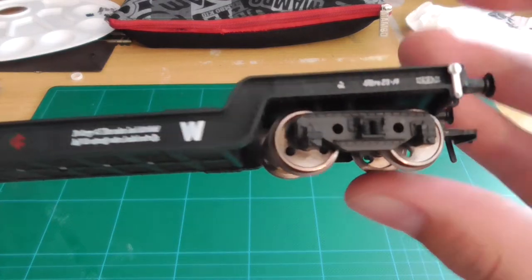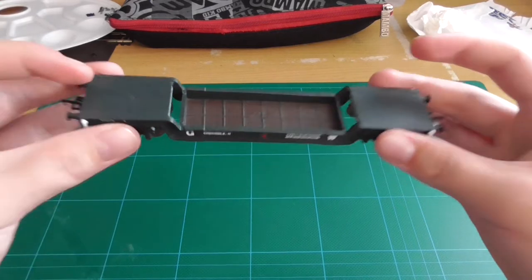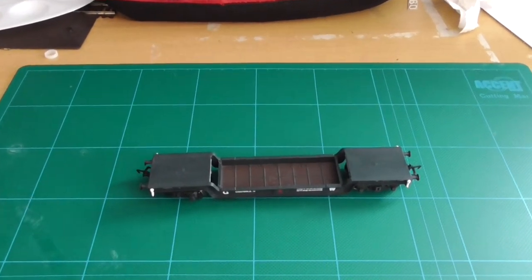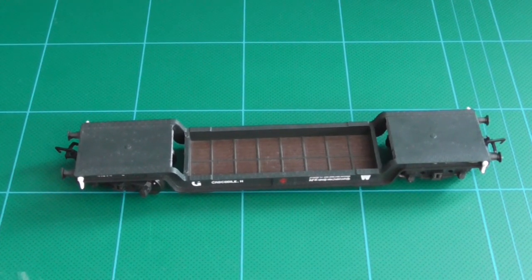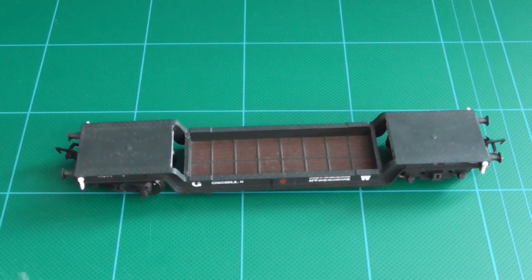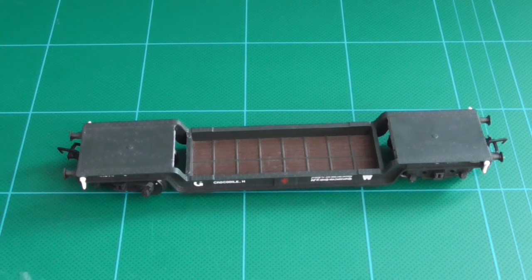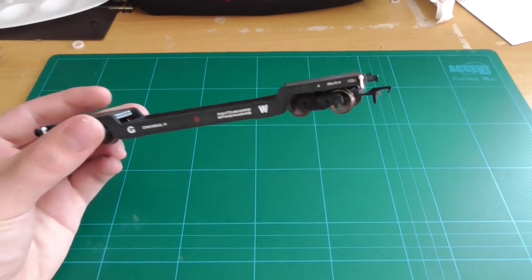Now I have a question: what could I put on this wagon? I don't really know what load to put on it — maybe a plane or something. After seeing some pictures and videos, maybe a traction engine, a steamroller, or a vehicle of some sort.